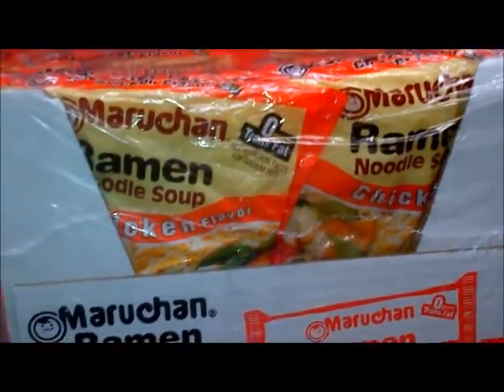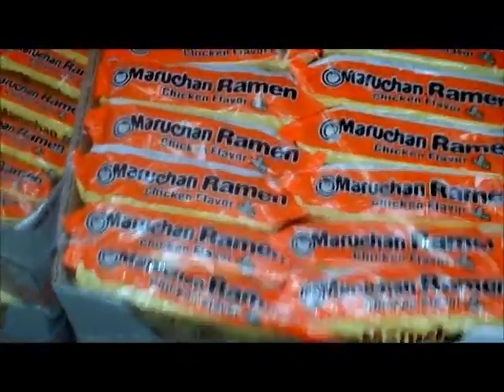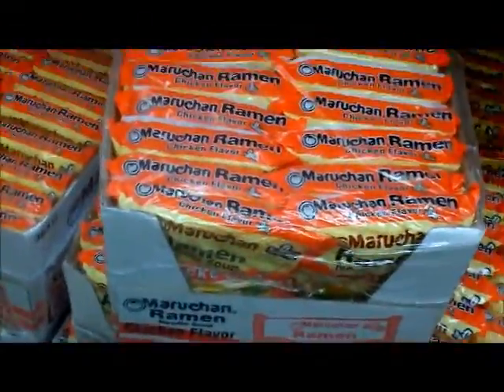These are the devil — seven grams of fat, 830 milligrams of sodium, 180 to 190 calories, just for half a pack. It's killing our communities.